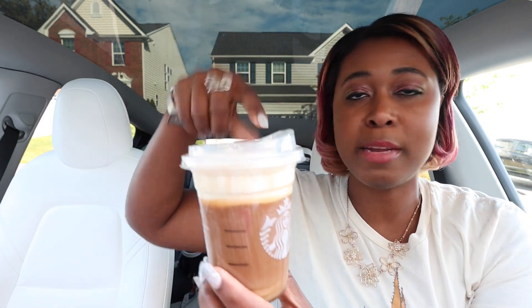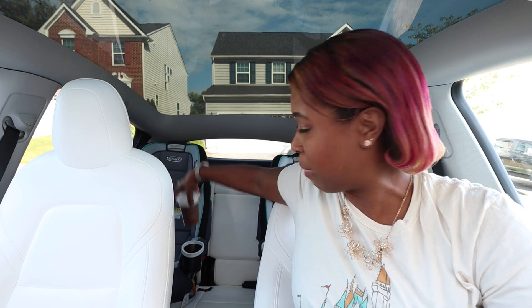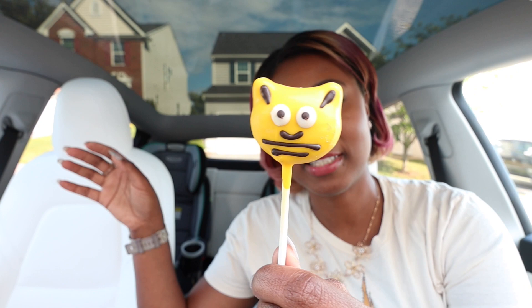I have the Cinnamon Caramel Nitro Cold Brew — I know it came out in March, but I haven't had a chance to try it yet. And I also got one of my favorite go-tos from Starbucks, the Caramel Cream Cold Brew. I want to do a little taste test comparison between the two, because I'm curious to see if the cinnamon caramel is just the caramel with a dash of cinnamon, or if it really tastes all that different. And I also have the newest cake pop from Starbucks, the little Bumblebee cake pop.